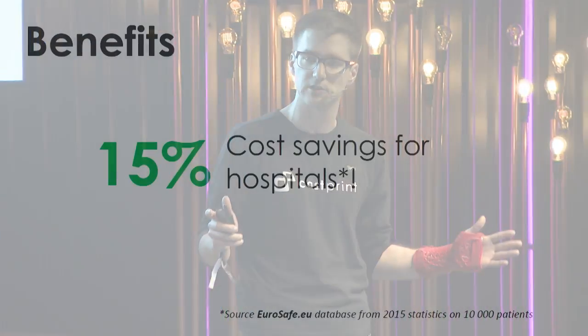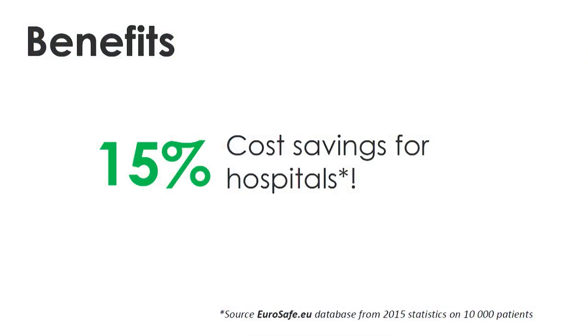Because of this, we can save up to 15% on hospital costs just on fractures alone. That roughly translates for a typical public hospital to more than 150,000 euros of cost savings of taxpayers' money annually.